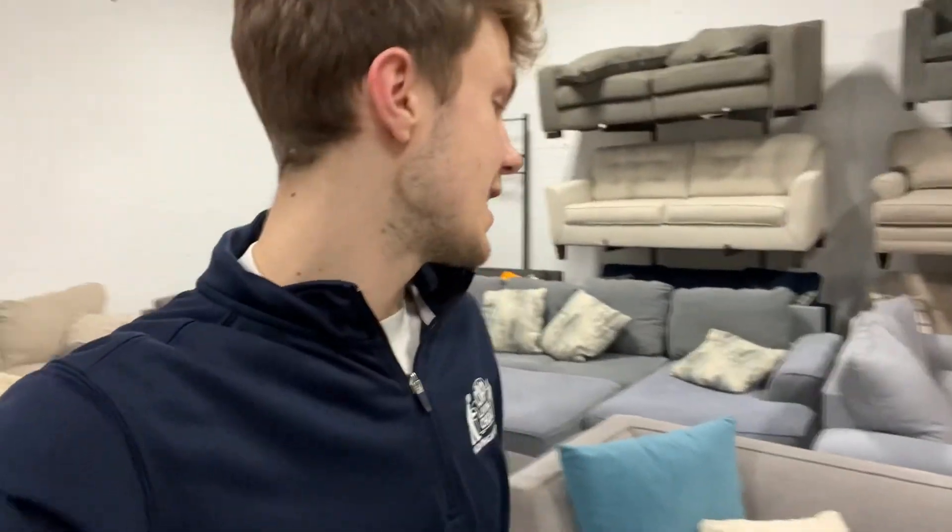This light gray sectional is not only modern and sleek with its simple design and tufted seat cushions, but it's also built with high quality materials that will last for years to come. Normally, you'd have to pay over $5,000 for a piece like this, but we have it in-store today for only $16.50.